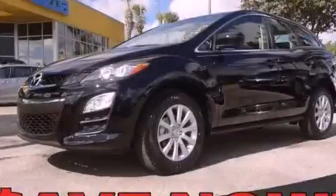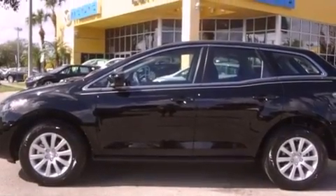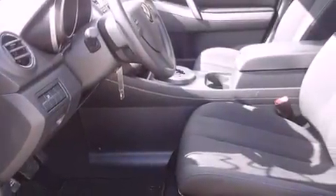This is a brand new 2012 Mazda CX-7 — functional utility for a modern lifestyle. It features a 2.5-liter 4-cylinder engine and a 5-speed automatic transmission.